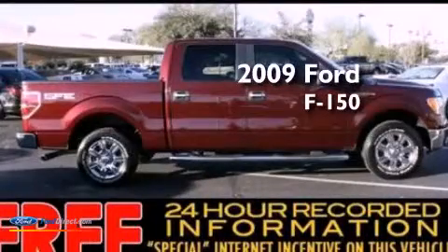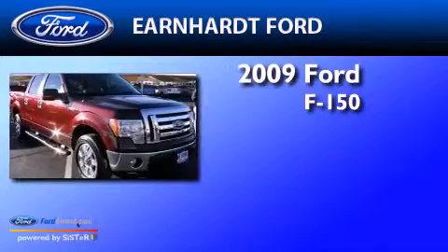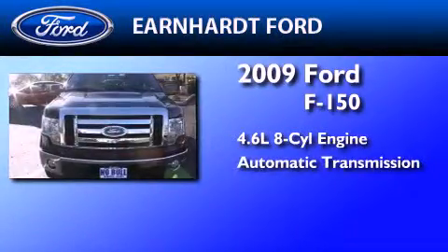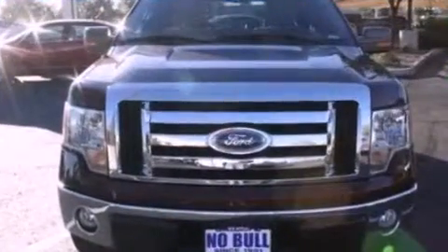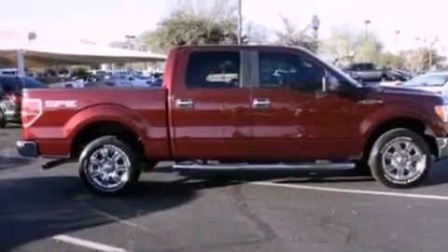This is a certified pre-owned 2009 Ford F-150. It features a 4.6-liter 8-cylinder engine and an automatic transmission. All of the following features are included: a double wishbone independent front suspension.